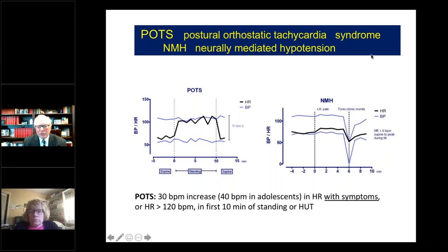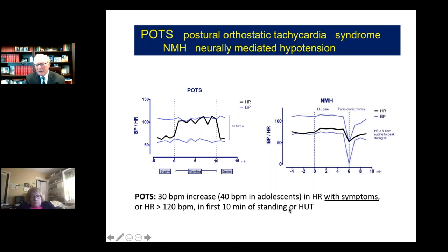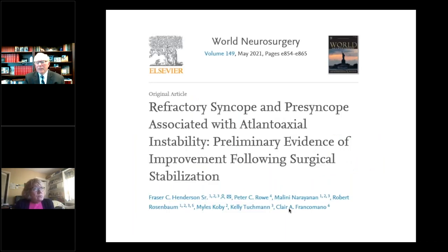On this tilt table plot, the lower blue line is the resting heart rate lying down. Upon tilting the table upward, if there's an increase in heart rate by more than 30 beats in an adult, that constitutes postural orthostatic tachycardia, where there may be neurally mediated hypotension with a sudden drop in blood pressure. We recently published two papers — one in World Neurosurgery — looking at refractory syncope and presyncope in this group, especially with atlanto-axial instability, and showed that stabilizing this joint led to a statistically significant improvement in syncope and presyncope.